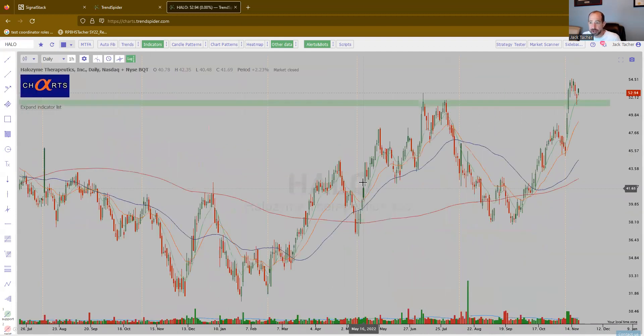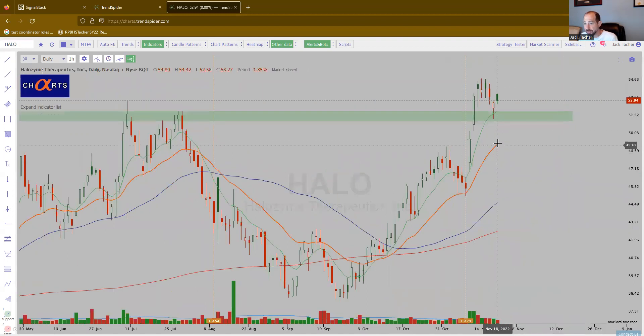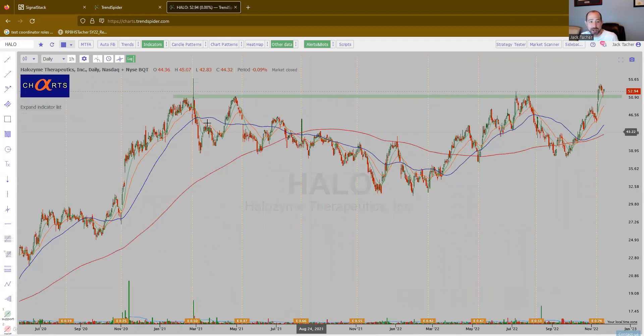Halozyme — biotech name. Broke out, came back, retested, moving higher. This is a real nice name to manage risk against — probably this low. Stays above 5140-ish, why not? Just making a flag, may need more time. But overall, looks really good — a beautiful base breakout, multi-year. This is from 2021, so we'll call it a year and a half. Looks good.